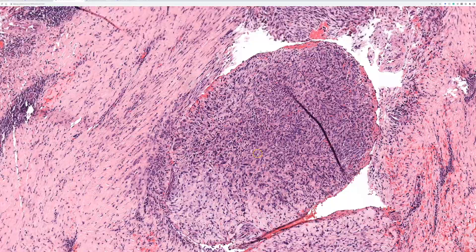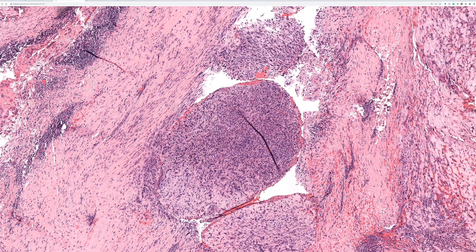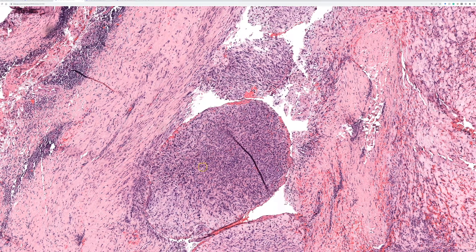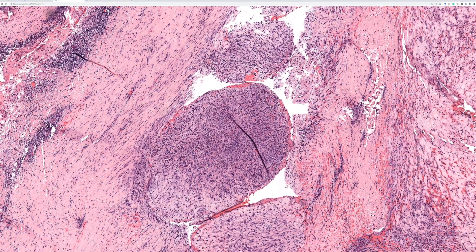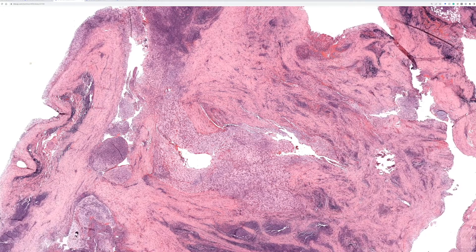I saw a case before where I was almost tricked into calling it reactive — a young adult with a lesion on the foot. I thought it was all just hemorrhage and maybe a ruptured ganglion cyst with inflammation. One of my more astute colleagues said they thought it could be angiomatoid FH, we did the FISH, and it was positive. I was ashamed, but it was a good lesson — I can share that shame with all of you so you can see it's easy to make this mistake when spindle cells aren't prominent.